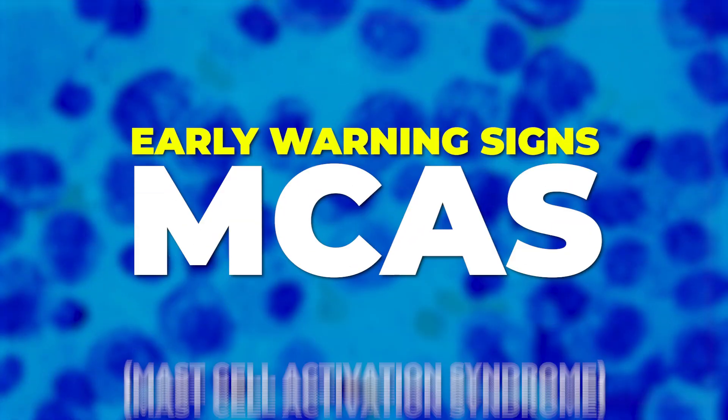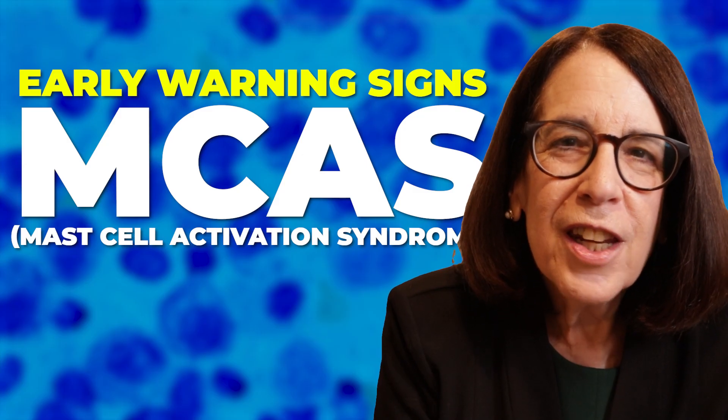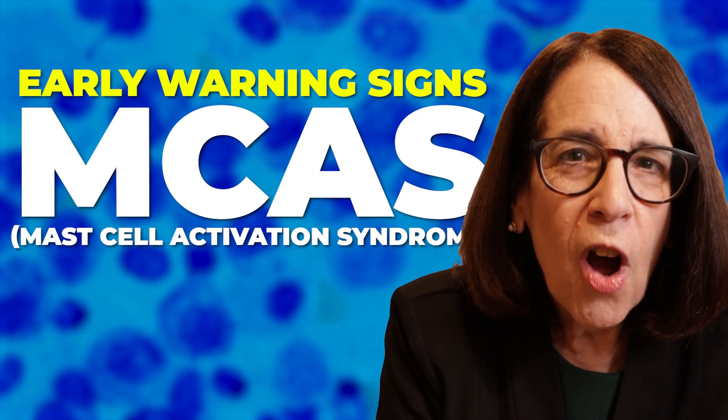Today, I'm going to be talking about the early warning signs of mast cell activation. Mast cell activation is one of the conditions that we consider a comorbidity that goes along with Ehlers-Danlos syndrome and hypermobility spectrum disorders in many, many people.